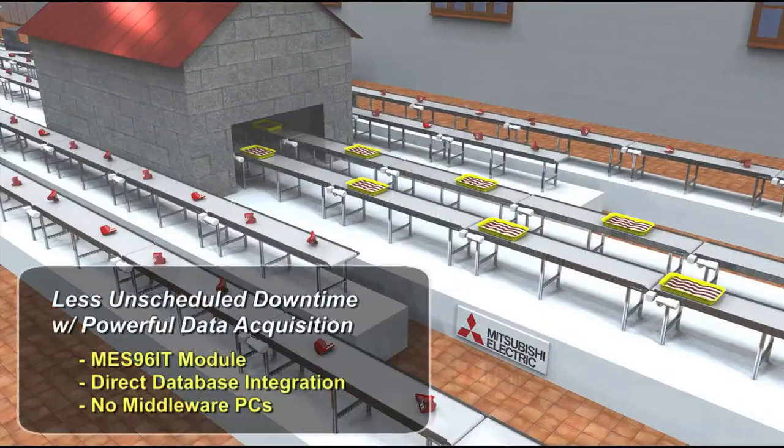As a meat processing line grows in size and performance, less unscheduled downtime is important to avoid shortages. With powerful data acquisition capabilities, middleware PCs are eliminated.